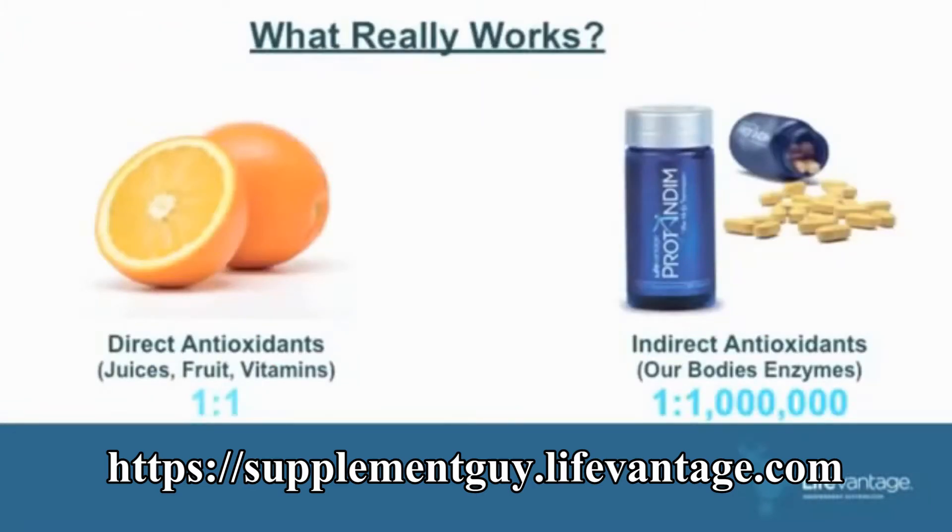What really works when you're dealing with free radicals? Direct antioxidants work on a one-on-one basis — one part of antioxidant will neutralize one part of free radical, milligram for milligram. That's a direct antioxidant.